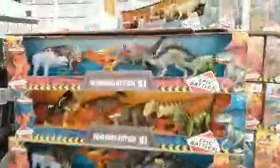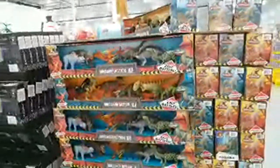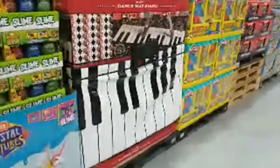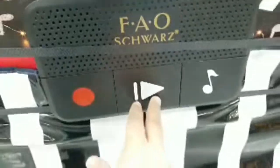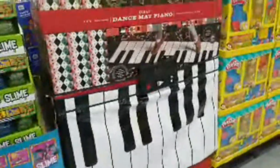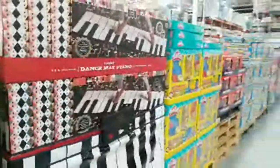Look at those dinosaurs — Kid Galaxy Dinosaurs and Dragons, six-pack for $13.99. And this is really cool — the giant dance mat piano from FAO Schwarz, where kids spread it on the floor and dance on it. That's $36.99 — a pretty good deal, though it's not a full-length one like in the movie Big with Tom Hanks.